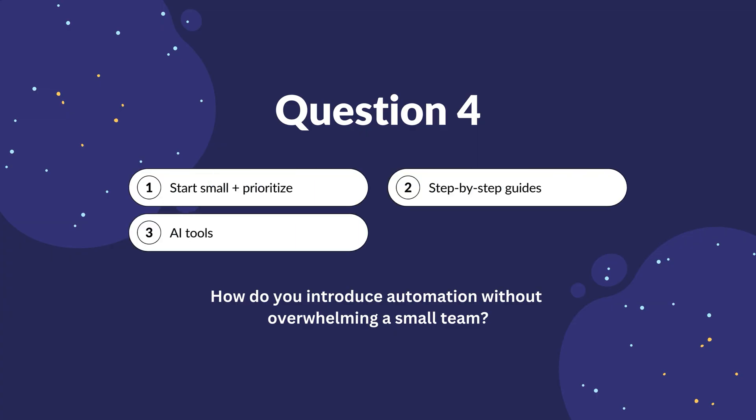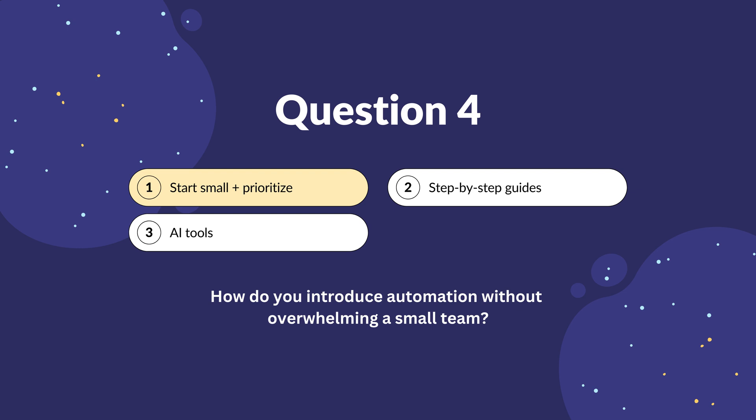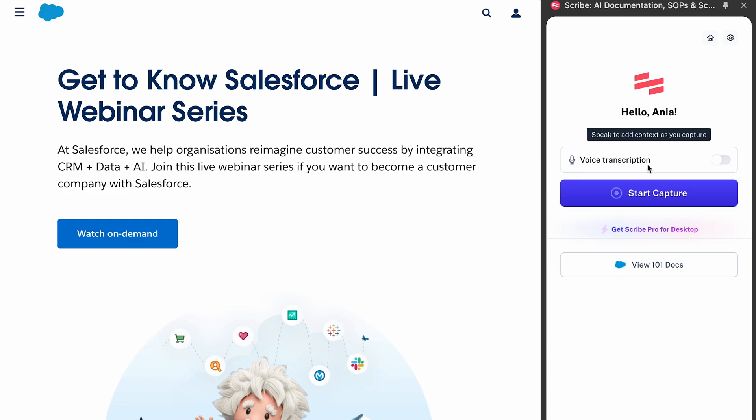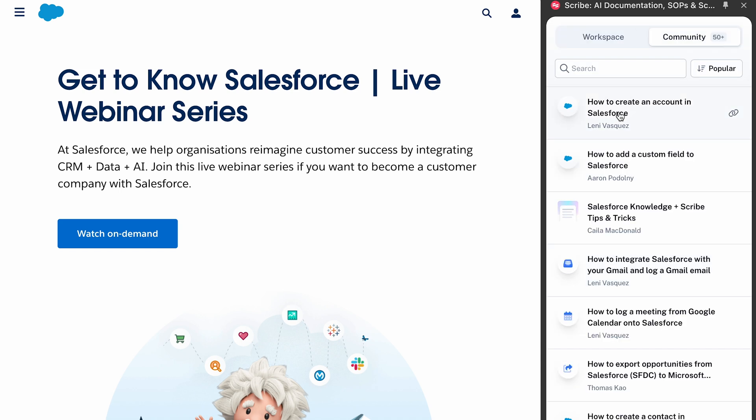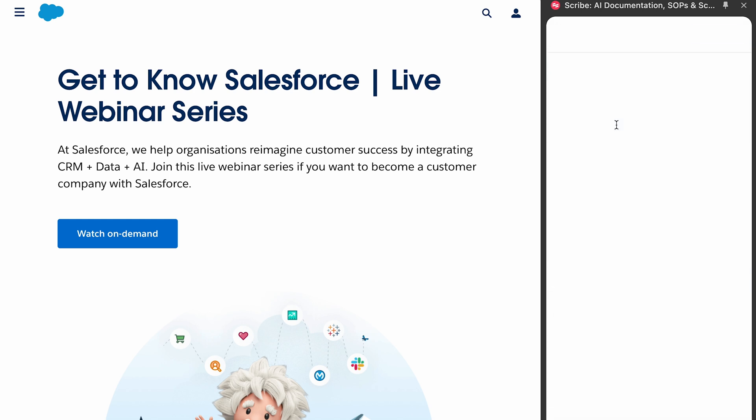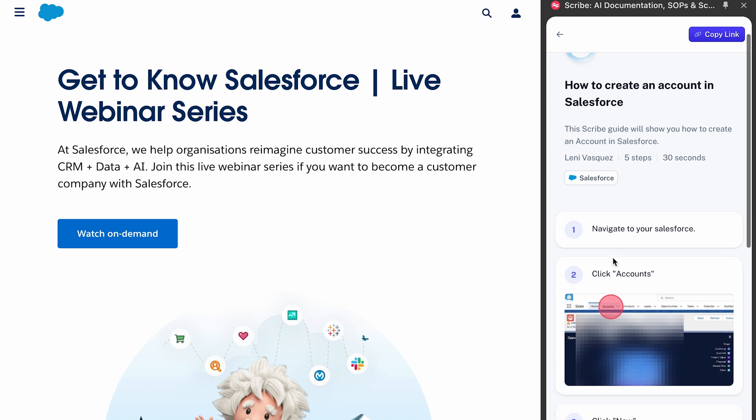How do you introduce automation without overwhelming a small team? Well, I would start small and prioritize — pick one task to automate, implement it, and ensure your team is comfortable. For example, you could start with automating email follow-ups or appointment scheduling. Once your team sees the benefits automation can bring for them personally, they should hopefully get excited to learn more. If your team is still struggling, it could be a good idea to create simple step-by-step guides, written or videoed, so they can always refer back to them — saving you time from having to explain each thing over and over again, especially when new joiners come. A great tool for this is Scribe AI, which creates documentation in seconds: simply do a screen recording of what you are doing and Scribe will create documentation for it.